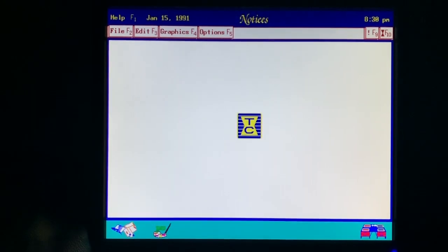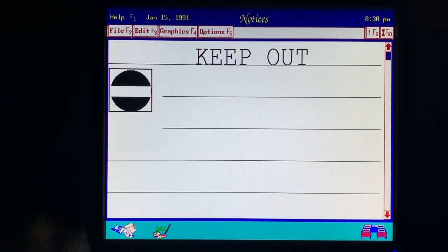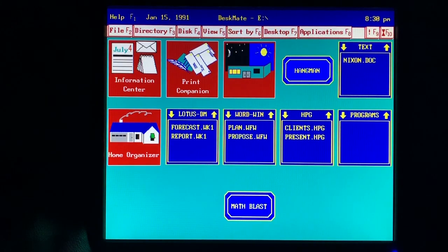I needed a sign for the door of my room, and the Print Companion Notices program made it easy for me to print out. This Hangman game is pretty cool, too. It uses words from the spelling dictionary, so I never know what it'll come up with.